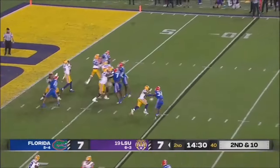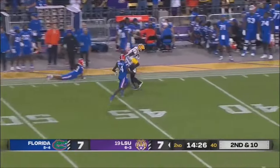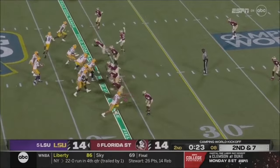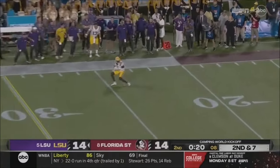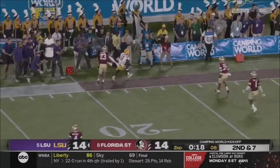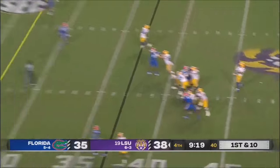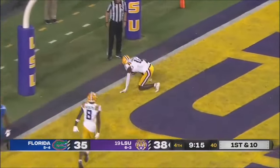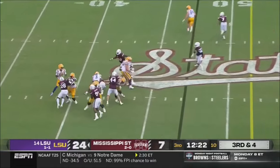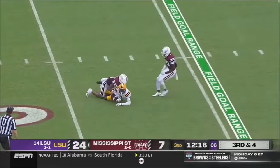Daniels on second and ten, taking a deep shot to the left side — that is hauled in by Brian Thomas. Neighbors comes across in motion, Daniels looking to his left, delivers a long throw, and wide open is Brian Thomas. Blitz again. Daniels stands tall, going deep, end zone — touchdown. Daniels has been red hot accurate, and he is again to Brian Thomas.